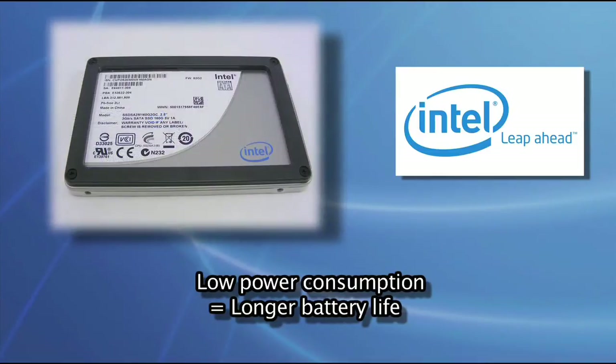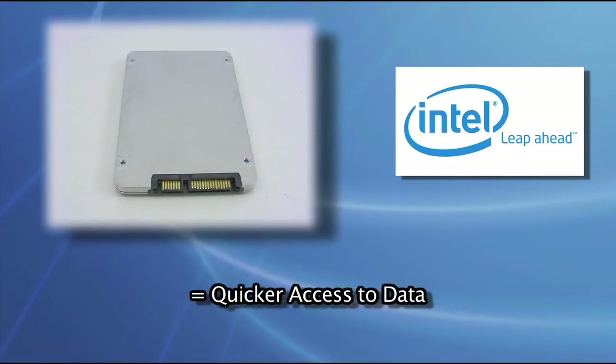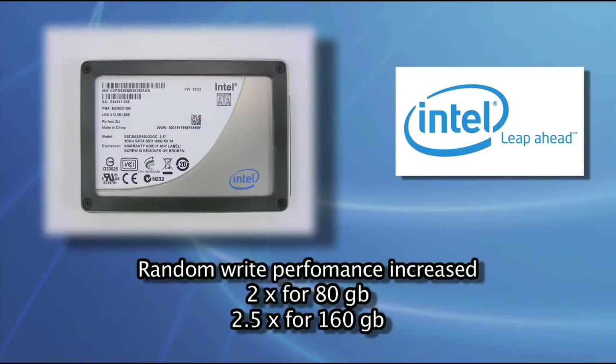Comparing it to Intel's previous generation X25M, it provides a 25% reduction in latency, which means quicker access to your data. Random write performance is increased two times for the 80GB version and 2.5 times for the 160GB version.